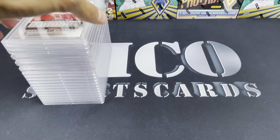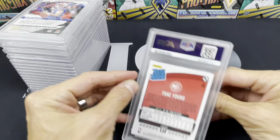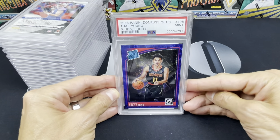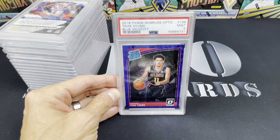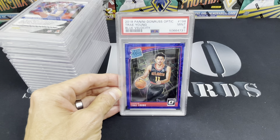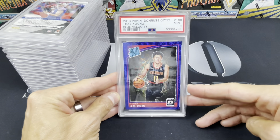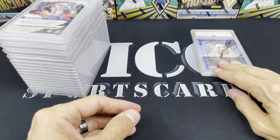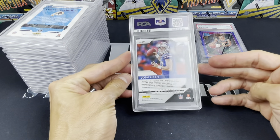First one is a Trey Young. I don't really collect basketball but I got one of these cards, it looked clean so I sent it in. It's a PSA 9 — the 2018 Donruss Optic Trey Young Blue Velocity. For you basketball collectors out there, you'll know a lot more about this card than I do, but it looked clean at the time so I sent it in. Next up, this is a Josh Allen rookie card — Prism — and boom, we got a 10 on that one!